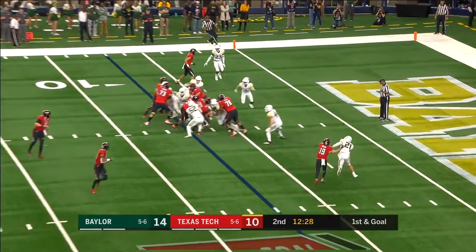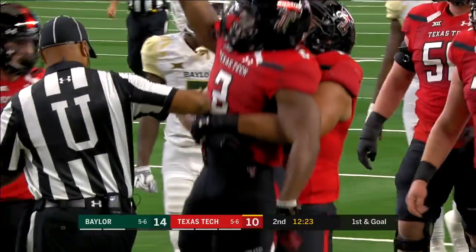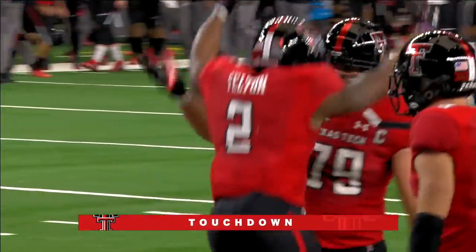Here's Felton busting through, reaching for the end zone. Touchdown, Texas Tech! Seven yards on the carry.